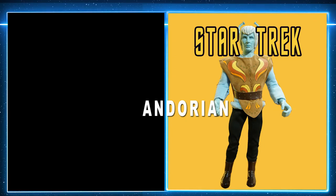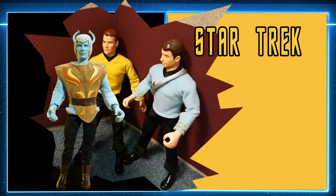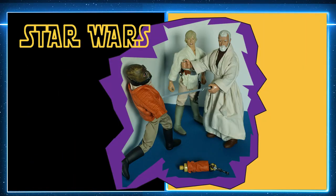Andorians are creatures from Star Trek who inhabit the icy moon Andoria. Walrus Man lost his arm in a battle with Obi-Wan Kenobi, who was defending Luke Skywalker.